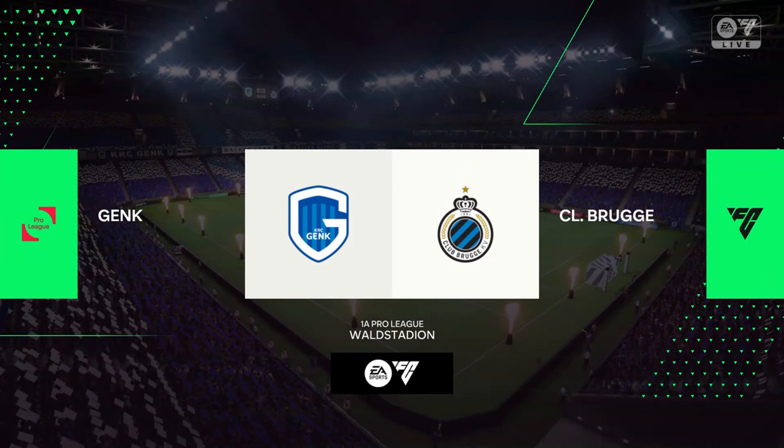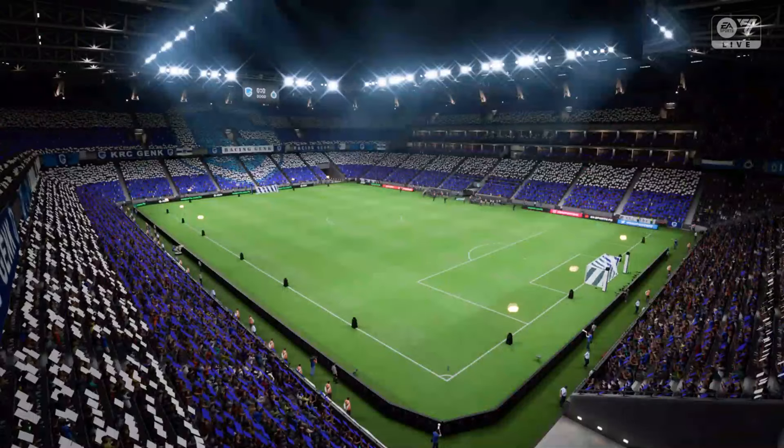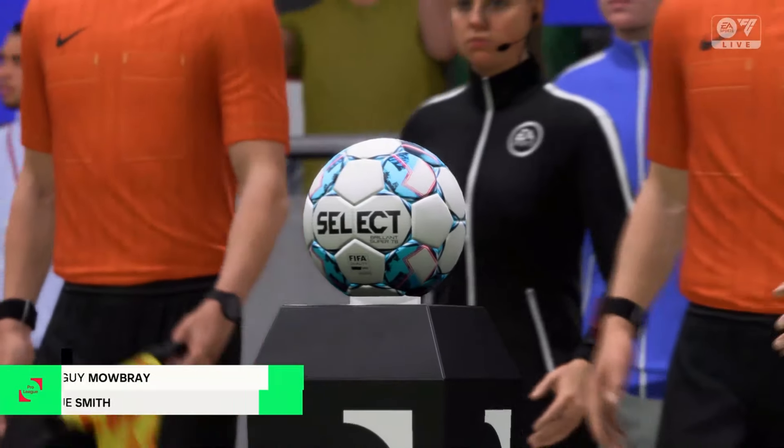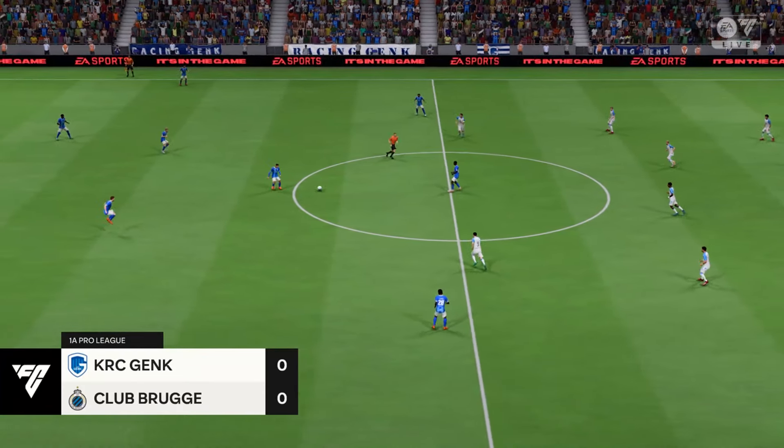Well, hello to you and welcome to another exciting game, brought to you by EATV. My name's Guy Mowbray, I'm joined by Sue Smith in the commentary position, and it's all about the Pro League here today. Sue, what can we expect from the game then?